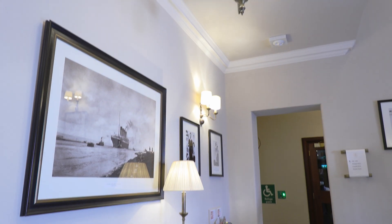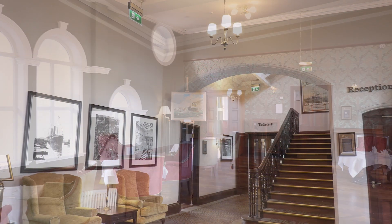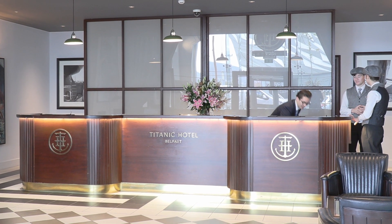The building features an Art Deco-style interior that mirrors the craftsmanship and precise attention to detail paid when designing the RMS Titanic's interior.